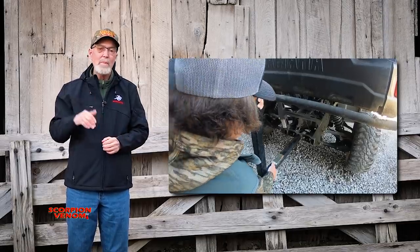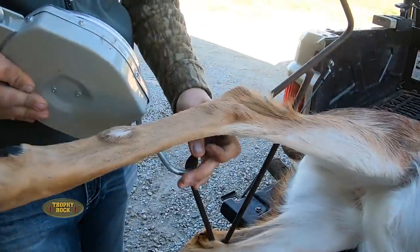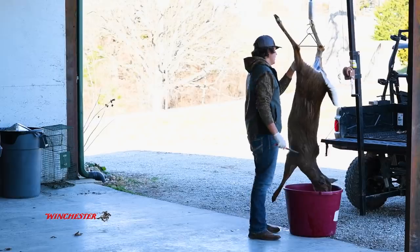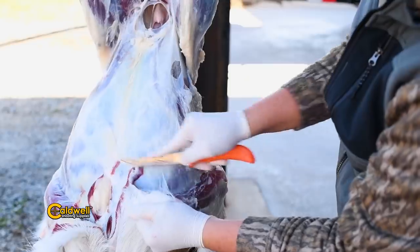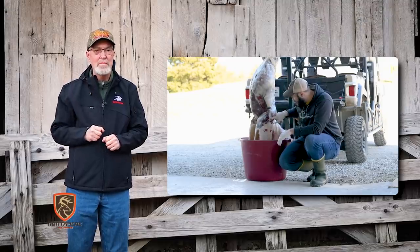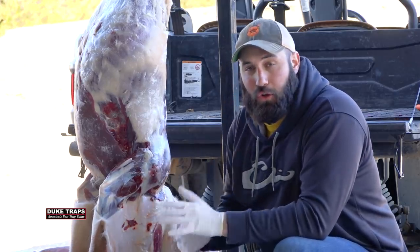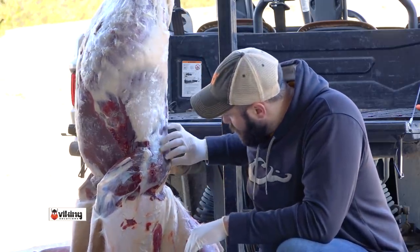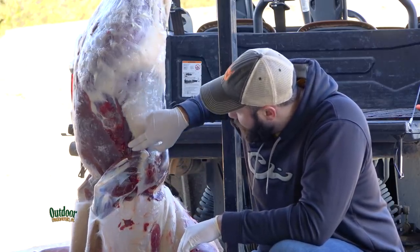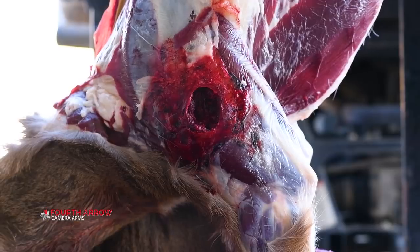When we got the doe back to the shop, we hooked up the Rack Jack to the Yamaha and began processing the meat. Once Tyler had skinned past the shoulders, we could see both the entry and exit hole. We're looking at the entry hole right here on the shoulder — great trauma on the outside. We can see all the way through the shoulder and even into the chest and down towards the belly. We spun her around to the exit hole — lots of trauma, just a massive hole.